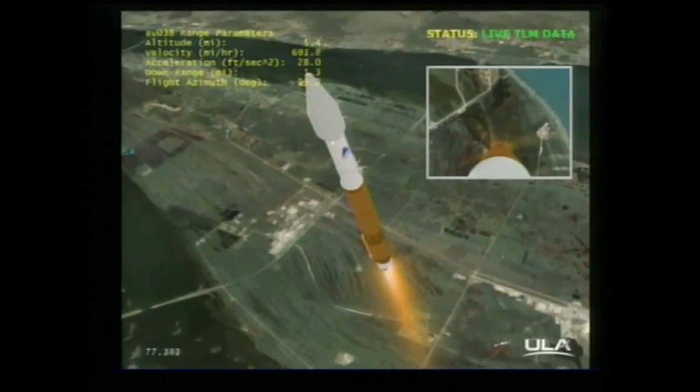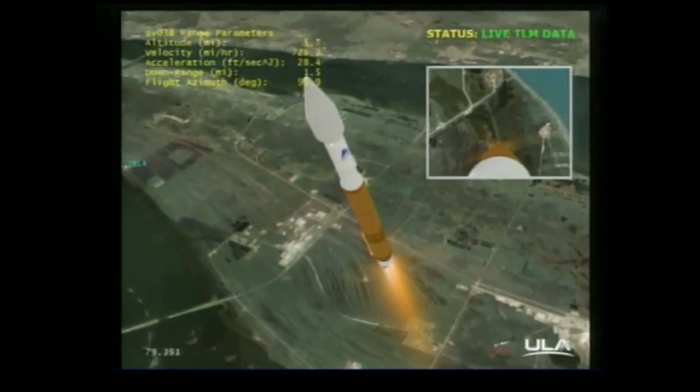We are now passing through the sound barrier — MAVEN is now supersonic. RD-180 continues to operate at 100% rated thrust.